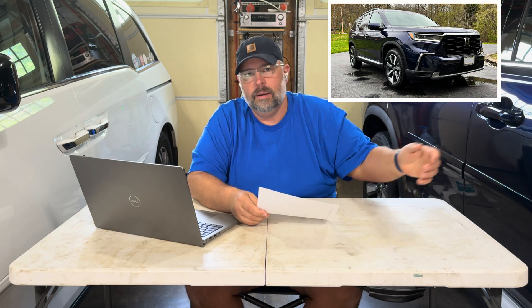Hey team, welcome back to the garage today. I'm here again with another used oil analysis for our 2023 Honda Pilot.